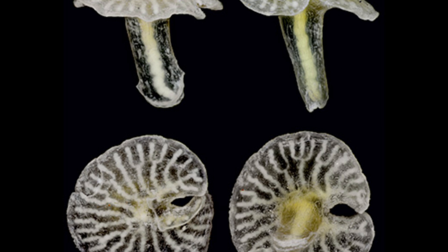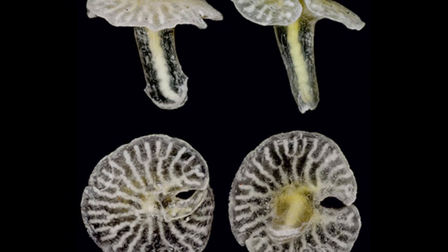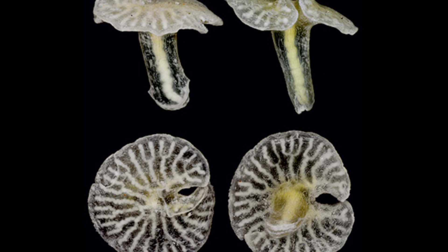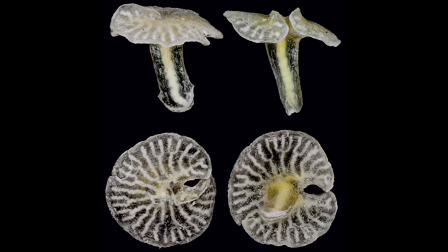No one knows for sure yet because suitable DNA is needed for further analysis. Dendrogramma enigmatica only grow to be about eight millimeters in length and their cap is measured at around 11 millimeters wide.